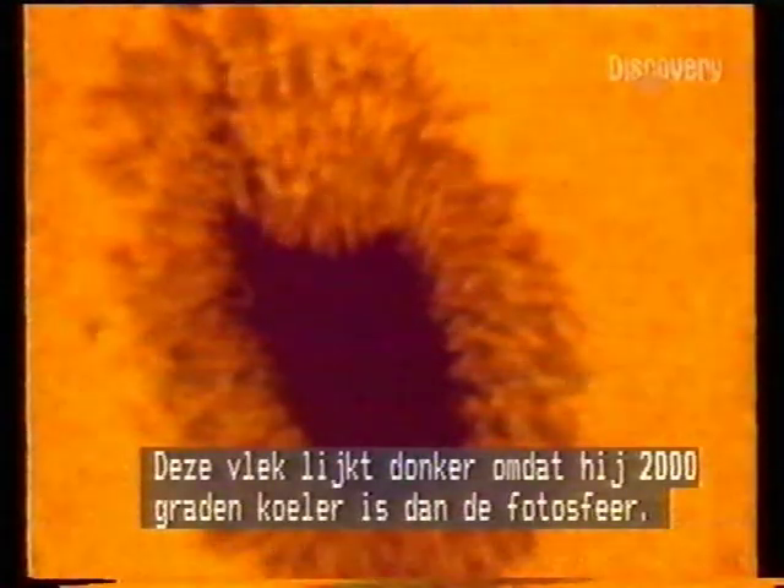In close-up, the dark areas are sunspots. The bright regions are thousands of heat bubbles, each measuring 800 kilometres. This sunspot appears dark because it's 2,000 degrees cooler than the surrounding photosphere. The centre is called the Umbra; its edge, the Penumbra.